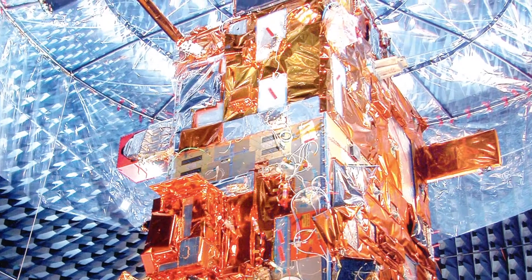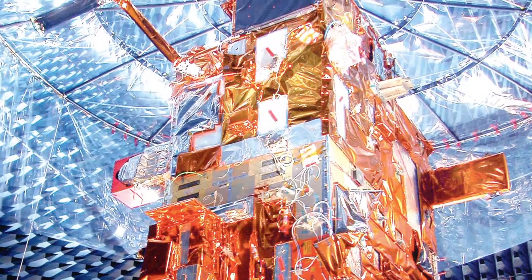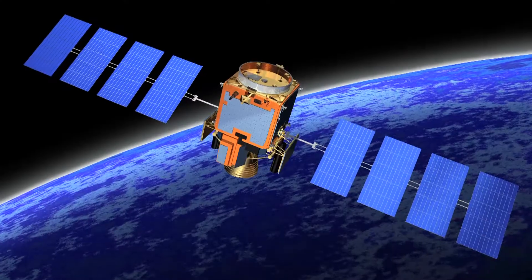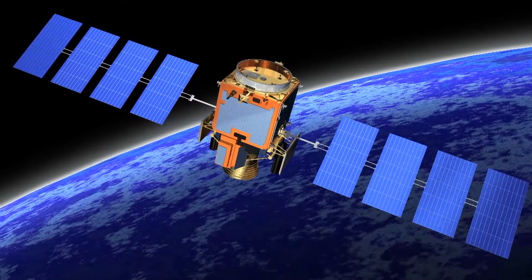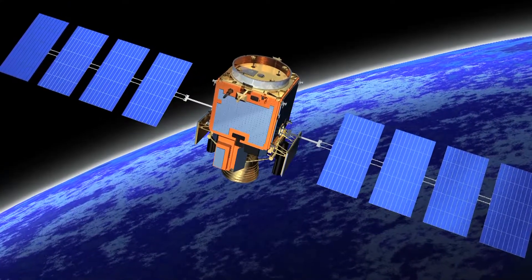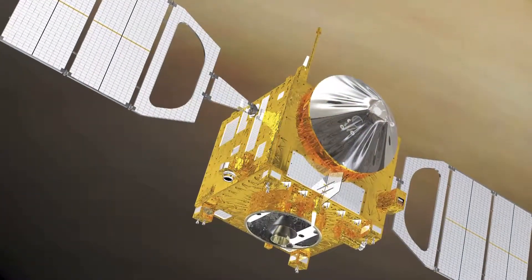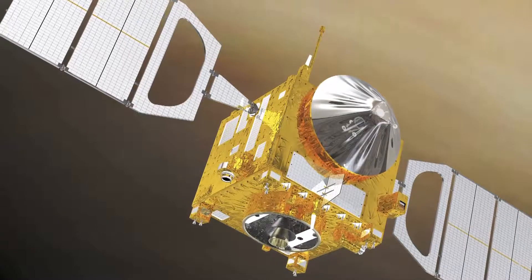Any equipment launched into space must be provided with suitable thermal insulation. Solar radiation, which is very intense and nearly omnipresent in space, would soon destroy any equipment in orbit without thermal insulation.